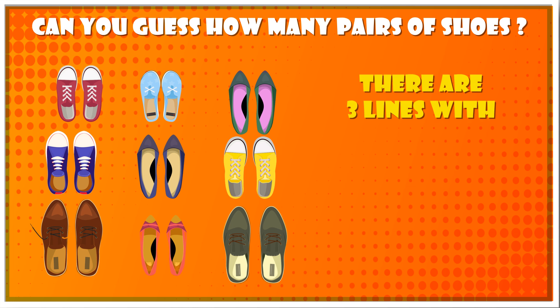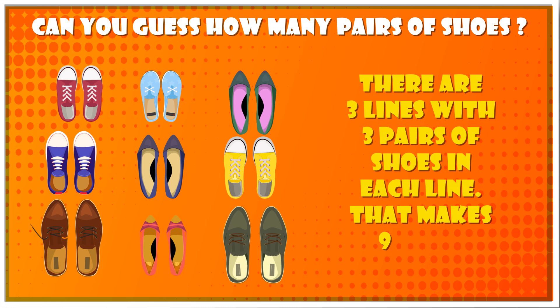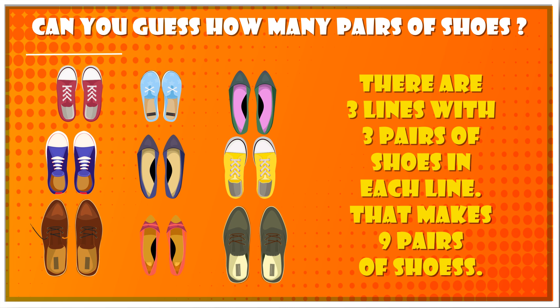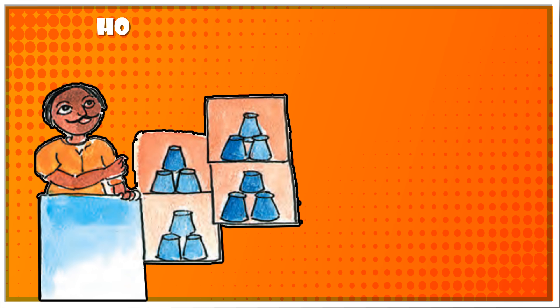Question 2: Can you guess how many pairs of shoes are there? Answer: There are 3 lines with 3 pairs of shoes in each line, that makes 9 pairs of shoes.